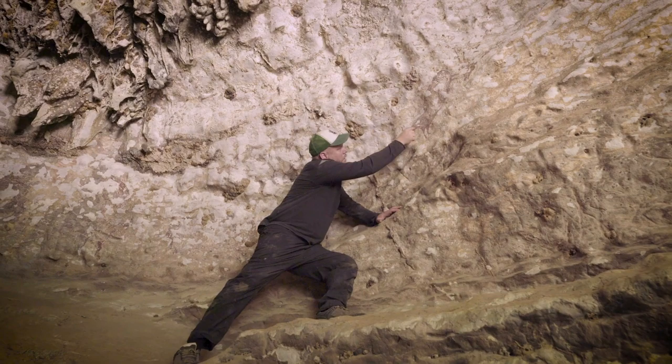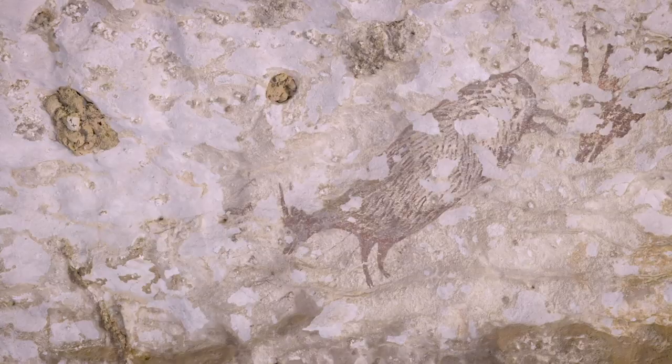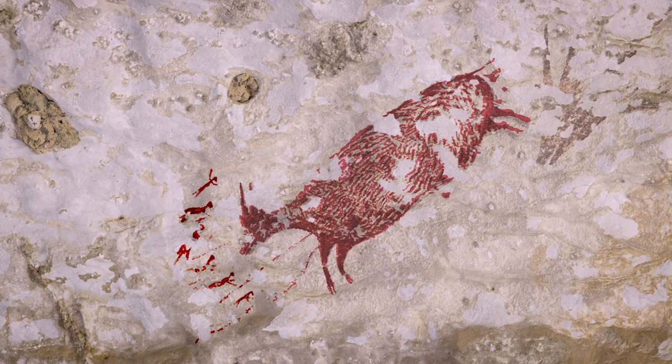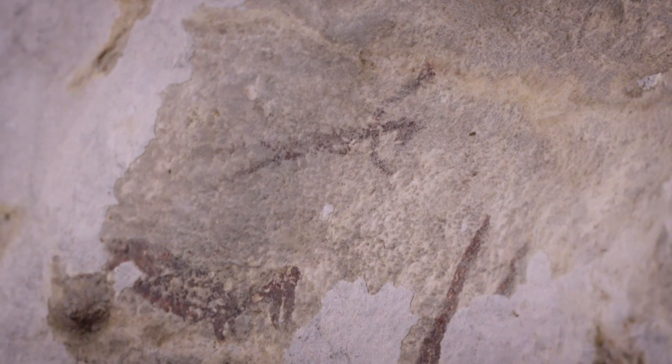Amongst this group of animals running across the cave wall, you can see a whole group of these tiny little hunters which at first we thought looked like little people hunting these animals, but when you look closely at them you can see that the figures themselves have been portrayed as part human, part animal creatures.